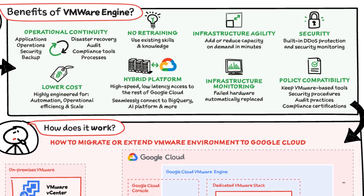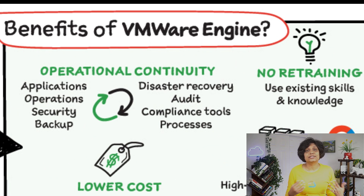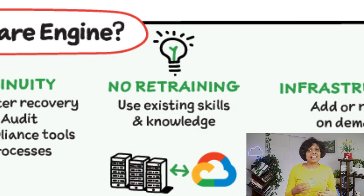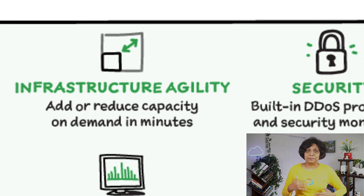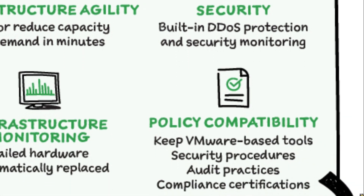Some benefits are operational continuity. The service is sold, delivered, and supported by Google — no other companies are involved. Your team can continue to utilize their existing processes and use their existing skills and knowledge. The infrastructure also scales on demand in minutes when you need it. You get built-in DDoS protection and security monitoring, and you can continue to use VMware-based compliance and security policies.